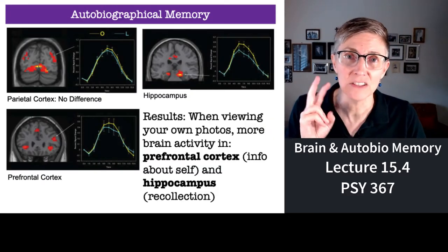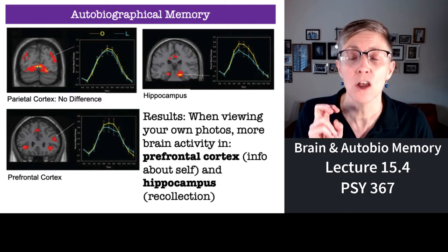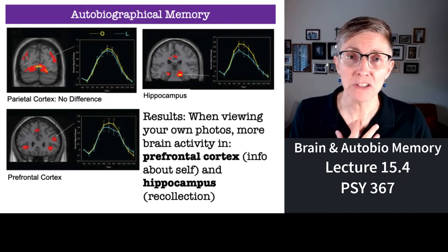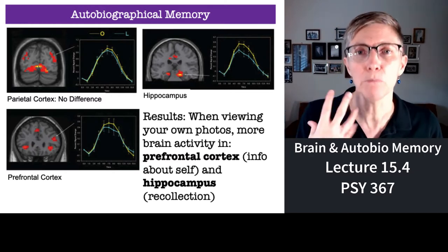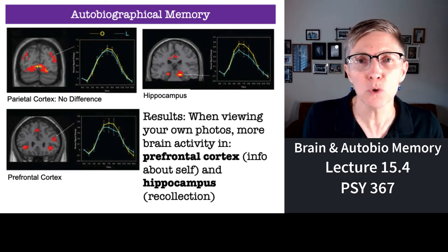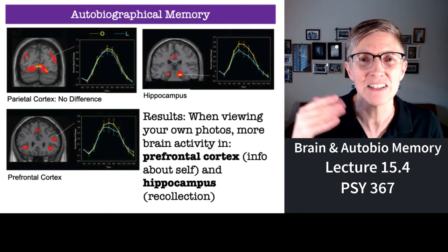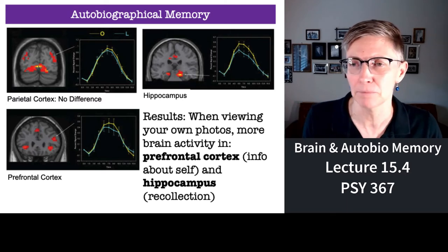What they found is two brain areas show differences in activity when you're looking at pictures that you took versus pictures that someone else took. Pictures that you took are episodic memories — they're pulling up a memory of something that you yourself did. The pictures that other people took, you weren't there, you don't know who they are. You know what the building is, but you're not looking at a picture of your experience being at that building.